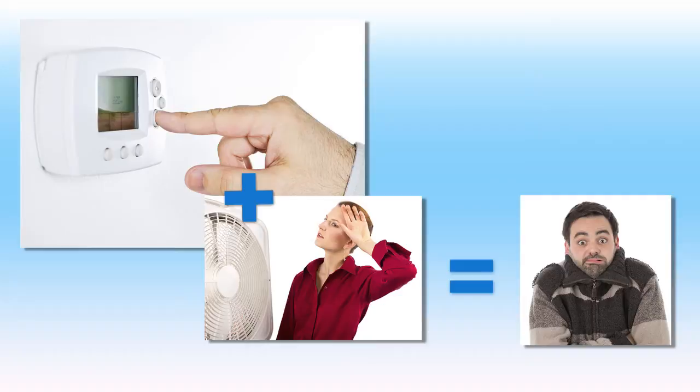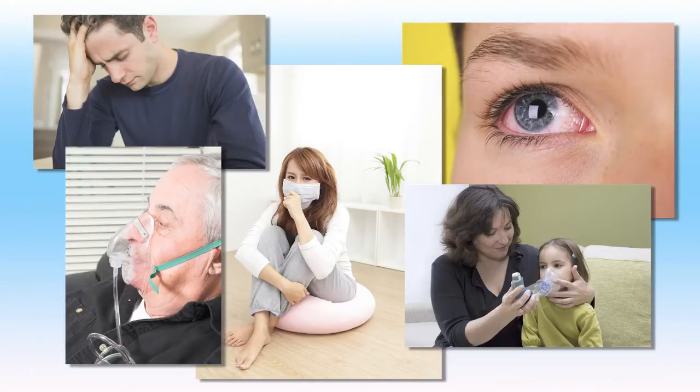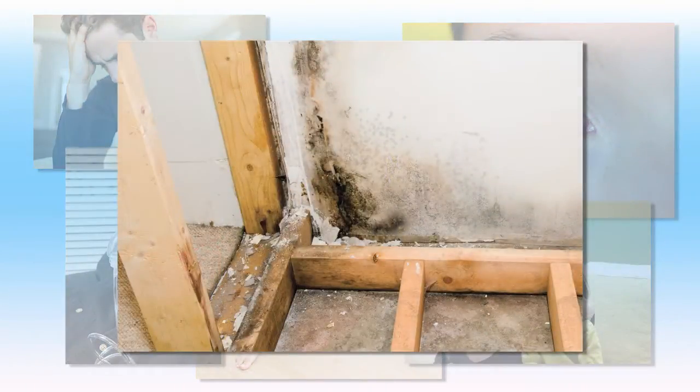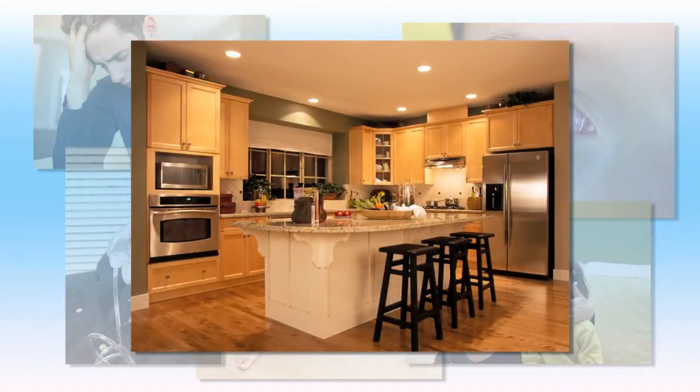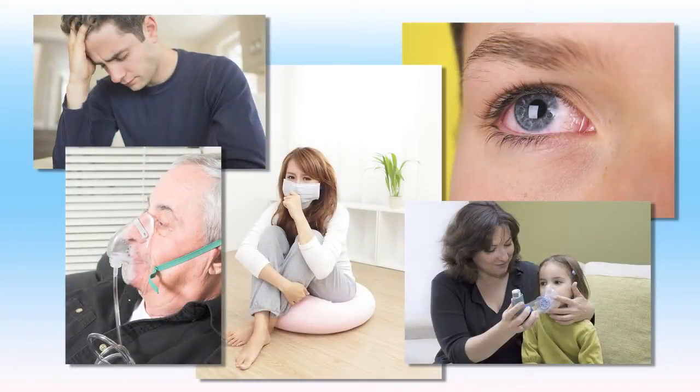According to the Environmental Protection Agency, health problems associated with poor indoor air quality include eye irritation, allergies, headaches, and respiratory problems such as asthma. These problems can be directly related to the presence of mold, high volatile organic compound levels, or dust mite infestations in the home. The recognized solutions to addressing these health issues are moisture control and ventilation.